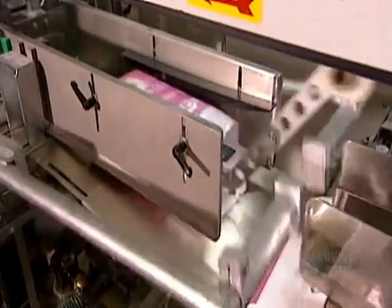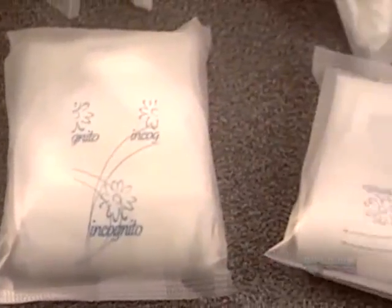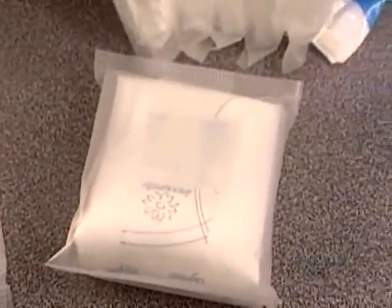Everything you've seen happens at an impressive pace. From start to finish, it takes just 40 seconds to make and package a sanitary napkin.